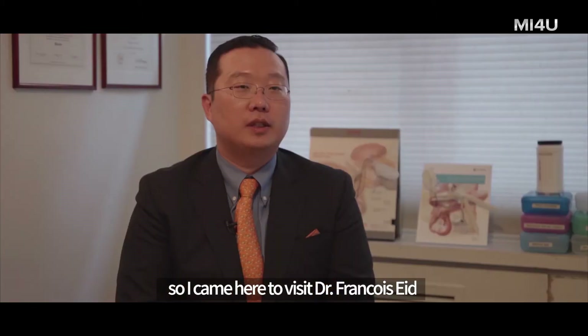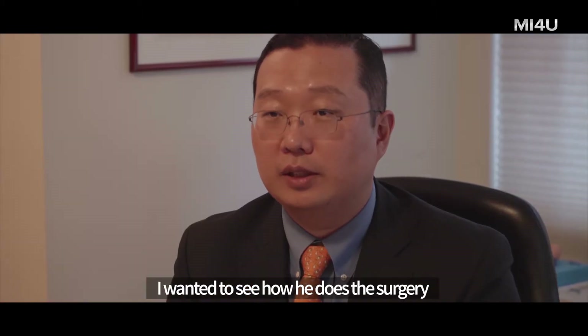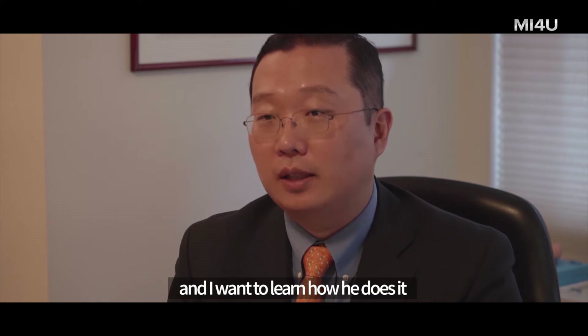So I came here to visit Dr. Francois Ede, who invented the no-touch technique. I want to see how he does the surgery, and I want to learn from him.